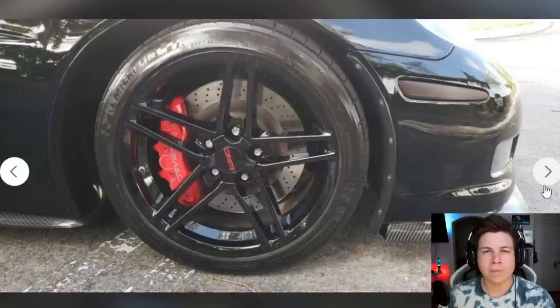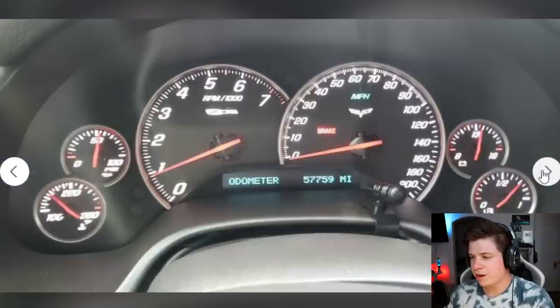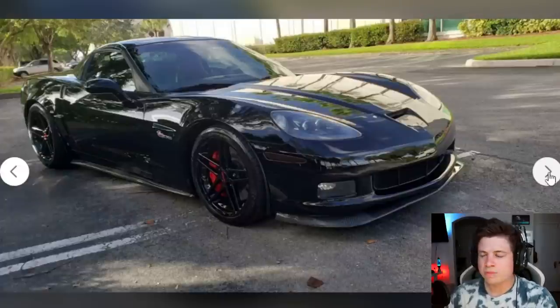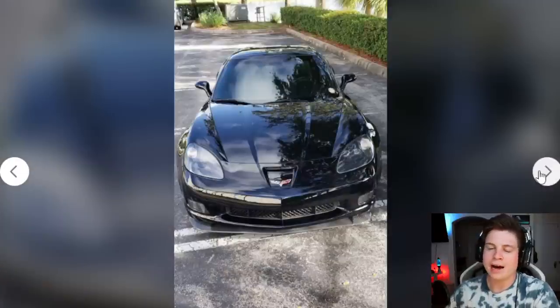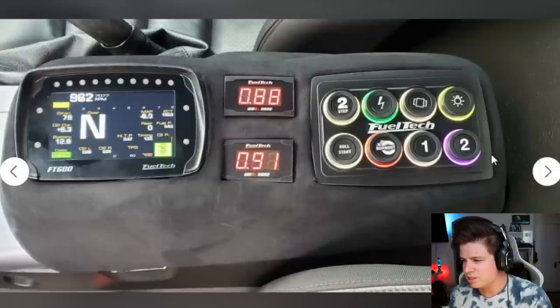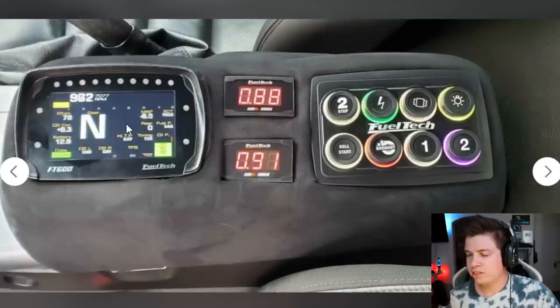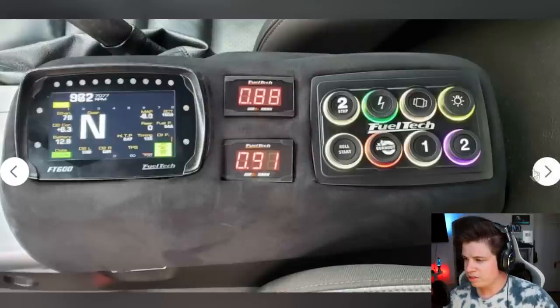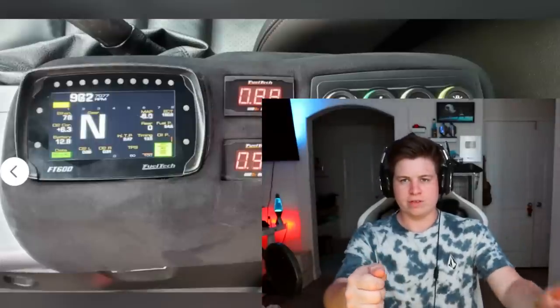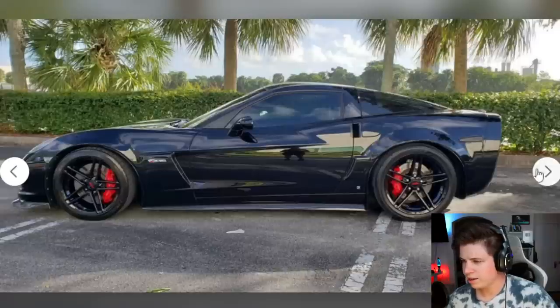The Corvette right out of the box is a solid platform — throw boost at it and it'll take it. Another black car, more bland than the last one, but C6s look good — it's the Corvette I kind of grew up with. Inside though, what's going on? There are a bunch of buttons on the armrest and a display on the armrest too. There's a two-step button but it's in an awkward spot. My two-step in my Supra is right next to my shifter so I can press it, shift, and be back on the wheel. I don't really like that.